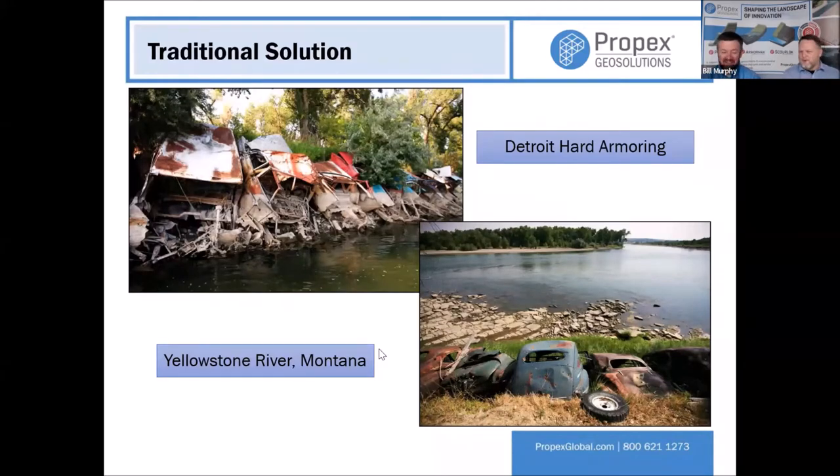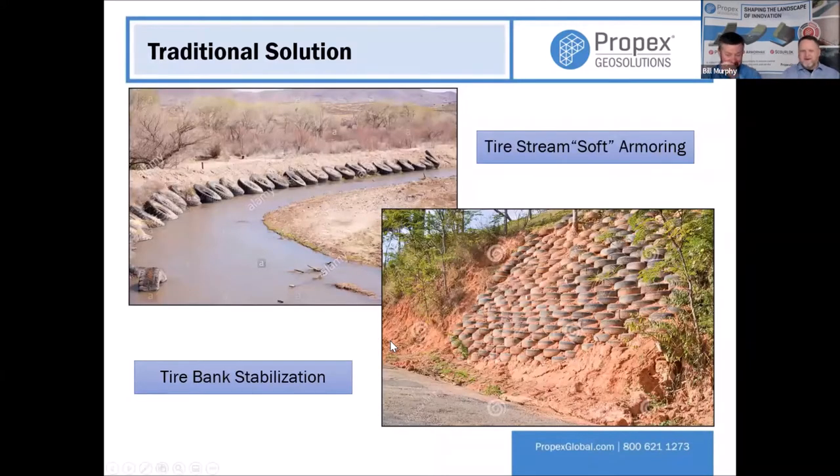Well, it's not just old cars — it could be appliances, tires, all that good stuff. Thank goodness we found a better way to recycle. Propex's solution is to reinforce the vegetation with these TRMs, these high-performance TRMs. TRM stands for Turf Reinforcement Mat. It reinforces the turf — it's kind of like rebar to concrete. It gives the vegetation something to hold on to, because in order to keep banks stabilized and erosion under control, you need vegetation with a root system holding those soil particles in place.